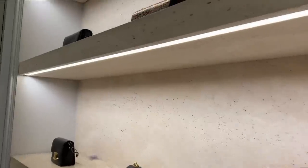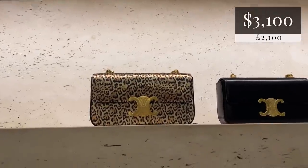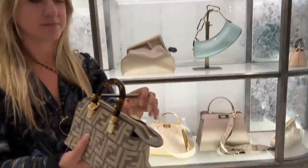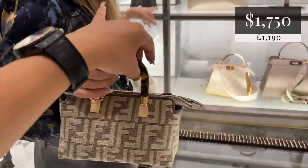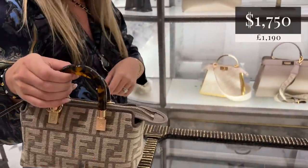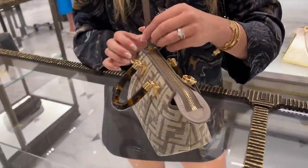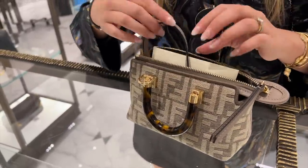Look at this — she's fancy. That's really fun. With the little resin handles. I love the little cornice. So this is the By the Way, right? But they've revamped it. Oh, she is very adorable. And she's got a simple — I love that.